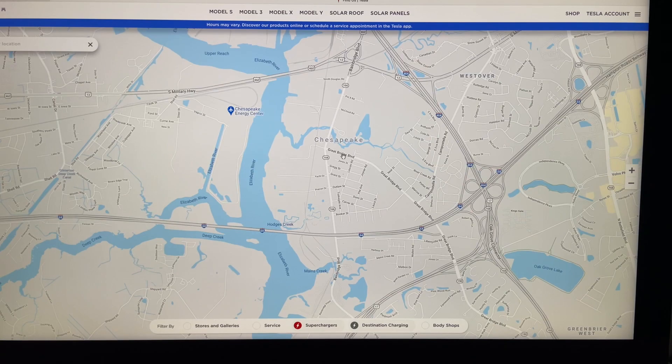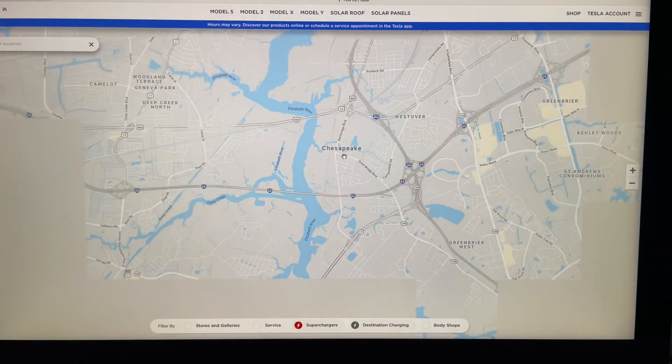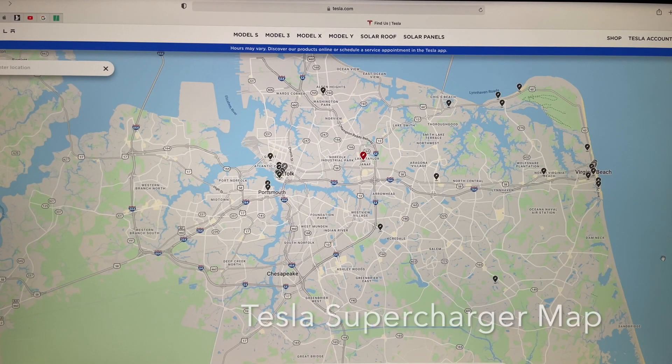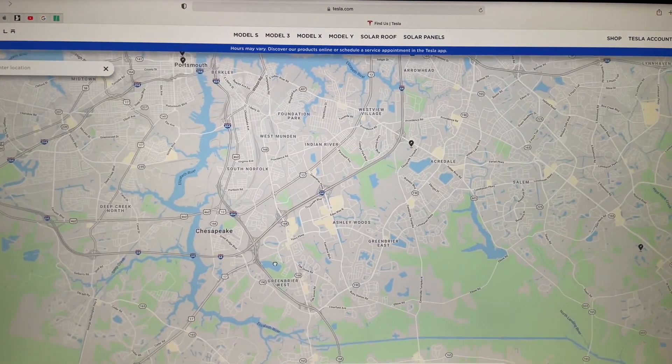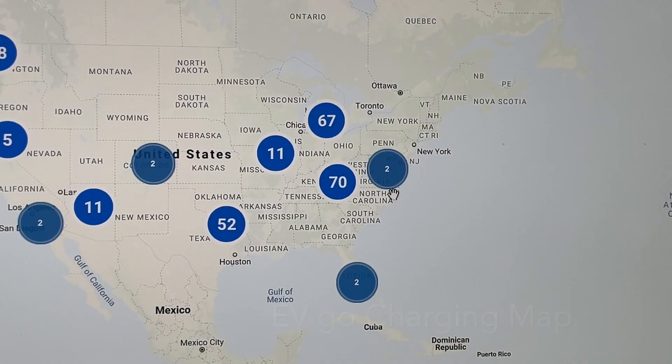Here is my hometown, Chesapeake, and charging is a challenge. Let's focus on the middle bottom part of the screen. I'm still using the Tesla supercharger map. You can see Greenbrier West on the map — it is in the area where my daughter saw the EVgo fast charger. Now let's turn to the EVgo map, which is a bit tougher to navigate.